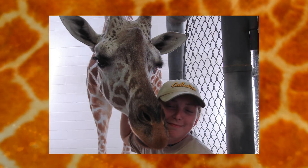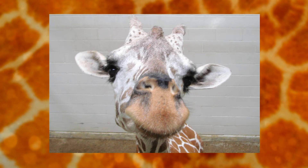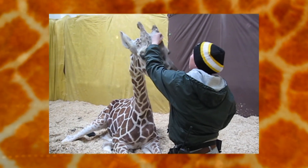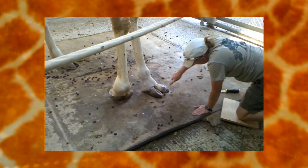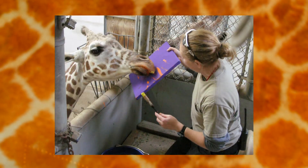Beyond the zookeepers involved, I think the public really identified with Julie a lot. With her unique personality plus her disability, people were genuinely interested in her and the care we were doing. We actually had a lot of people who really enjoyed watching the hoof trimming in the barn through the window up on the deck, and people would ask about the giraffe with the special foot. She really impacted the public and the community here as well.